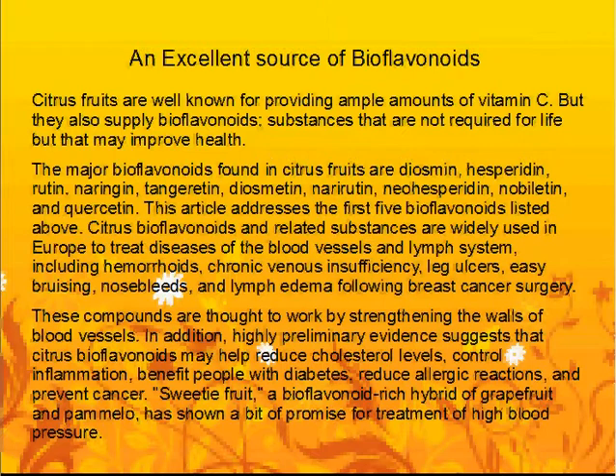The major bioflavonoids found in citrus fruits are diosmin, hesperetin, rutin, naringin, tangeretin, diosmetin, neorutin, neohesperidin, nobiletin, and quercetin. Citrus bioflavonoids and related substances are widely used in Europe to treat diseases of the blood vessels and lymph system, including hemorrhoids, chronic venous insufficiency, leg ulcers, easy bruising, nosebleeds, and lymphedema following breast cancer surgery. These compounds are thought to work by strengthening the walls of blood vessels.